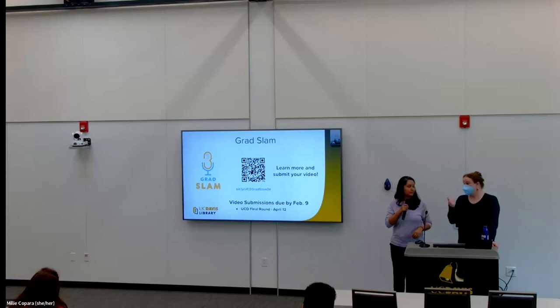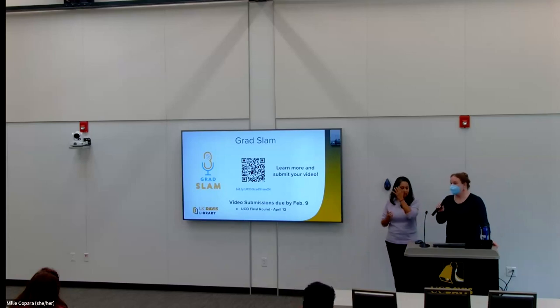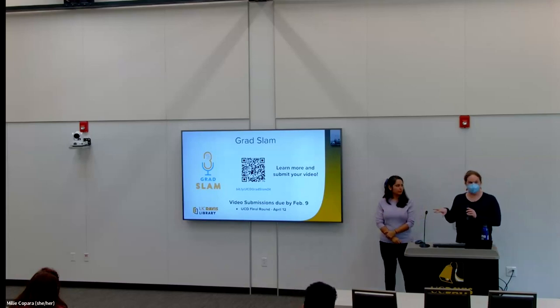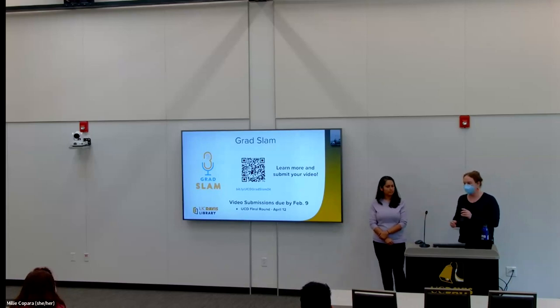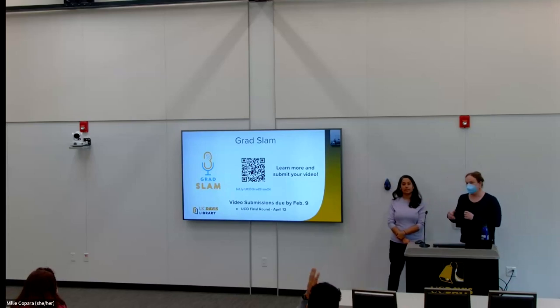On finding videos: Grad Slam branding is, as far as we know, unique to the UC. So if you search for Grad Slam on YouTube, you'll find all UC Grad Slams. You can also search for Three Minute Thesis to see similar things other institutions are doing. Definitely seeking out those things would be a great way to help spark creativity and ideas. I think we're happy to take any questions if you have them, but that's our content.